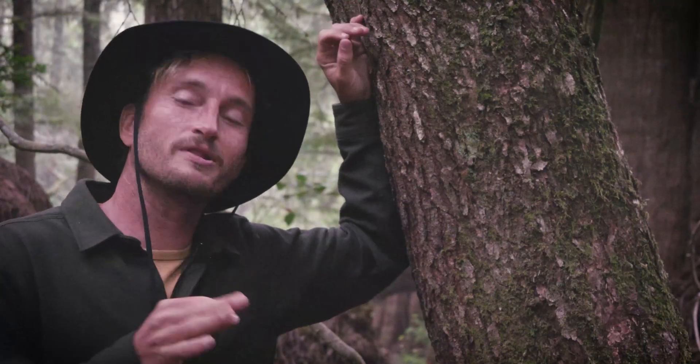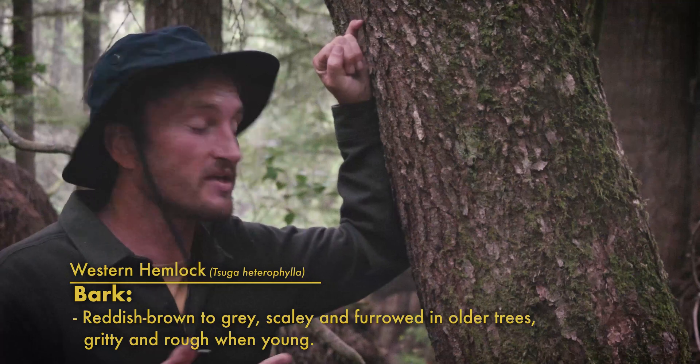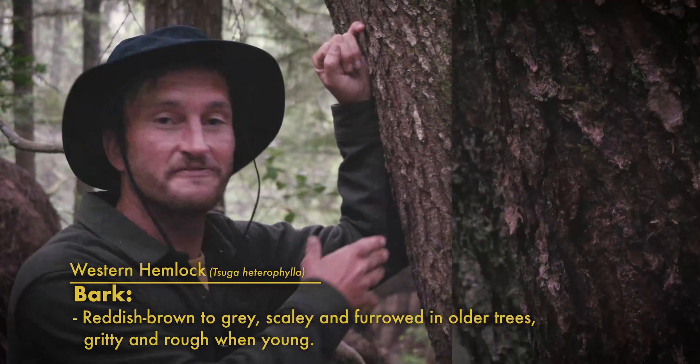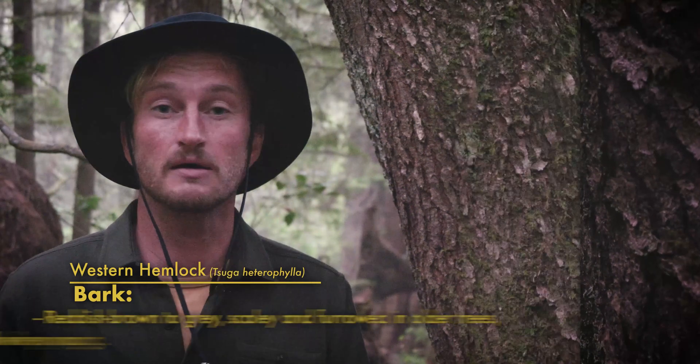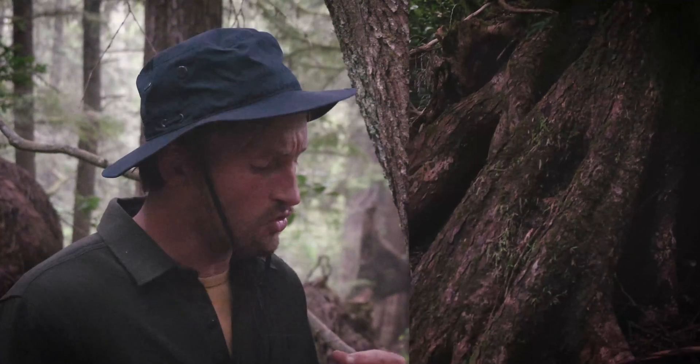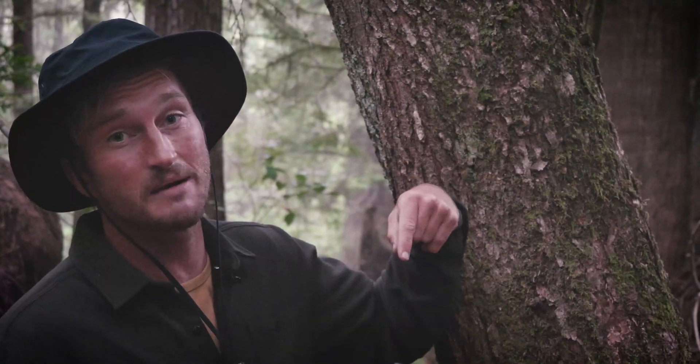The bark on western hemlocks is a really lovely hue of reddish brown to gray — starting out really rough, gritty, and sandy when they're younger, then aging into these vertical scales and furrowed bark. Because these trees often grow on woody debris like nurse stumps and nurse logs, their roots often get exposed as those surfaces continue to break down and erode. They'll actually form a really cool layer of thin, gritty bark that covers the roots and protects the cambium layer so they can continue transporting nutrients between the canopy above and the soil below.